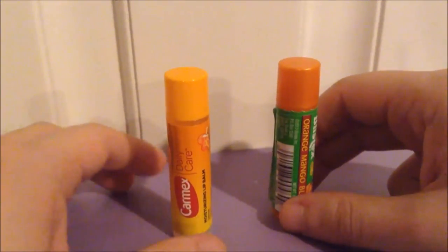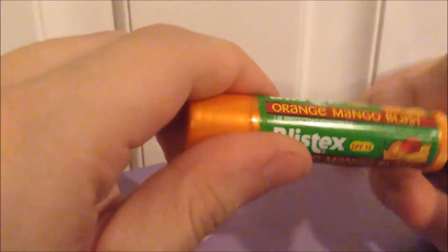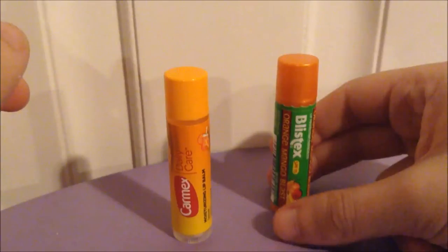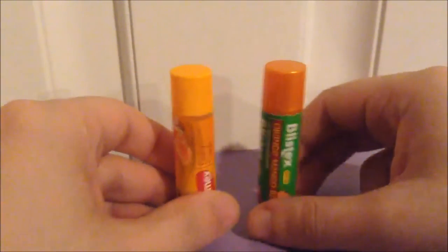The amount of product in both is exactly the same — both are 0.15 ounces. Shelf life: the Carmex expires in October this year, and the Blistex expires in June of 2018.